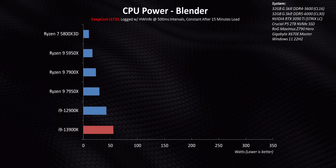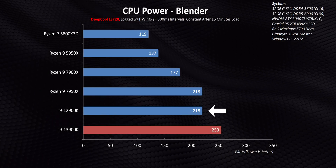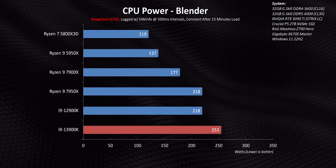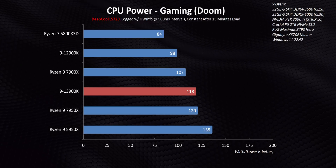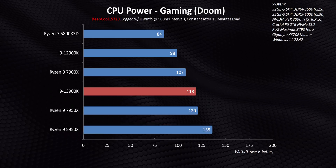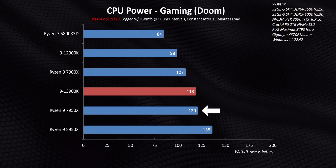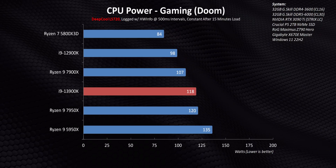With that rant out of the way, let's get into power consumption, because rumors before this launch said Raptor Lake guzzled power like a drunken sailor. The 13900K is the most power-hungry processor under a full core load — that's a 35-watt increase over the 12900K. Intel still loses to AMD in overall efficiency, but things get turned on their head in gaming, where Intel's power and efficiency core setup leads to the 13900K sipping less power than the 7950X. Power consumption really does depend on the specific scenario.